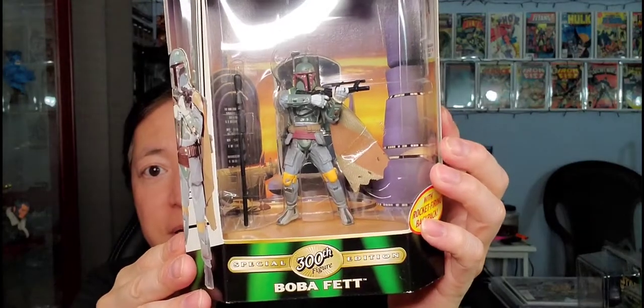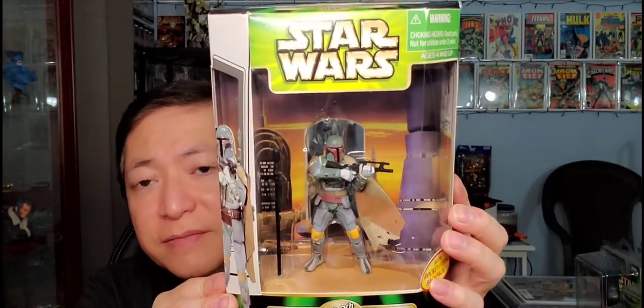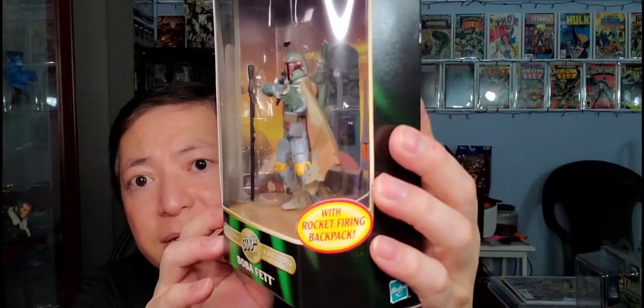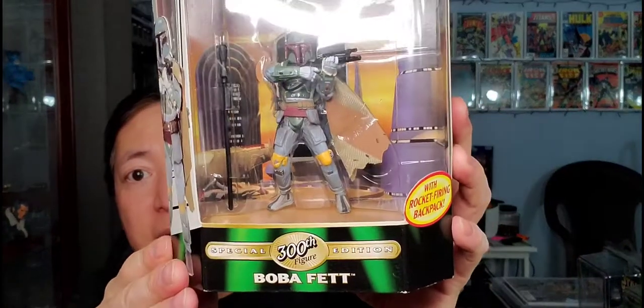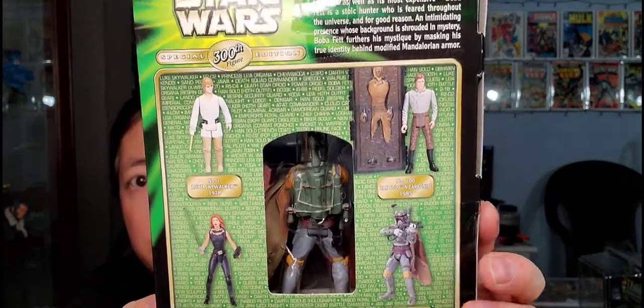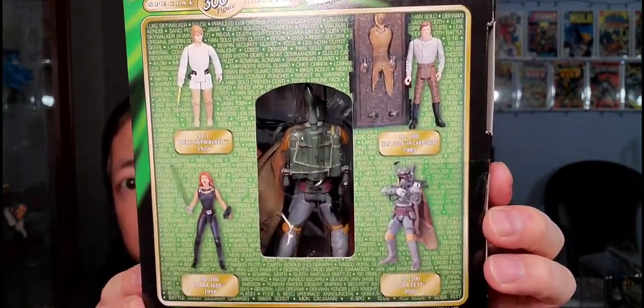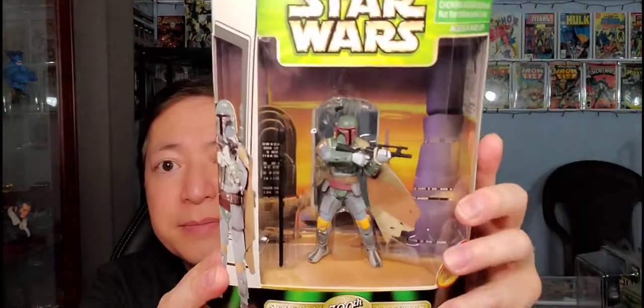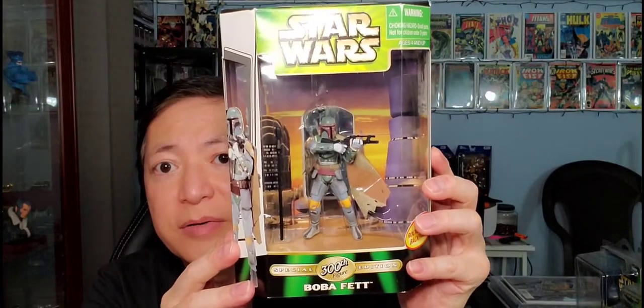Another Boba Fett figure — this is the 300th figure Boba Fett. Love this packaging; this is very nice packaging. Like the pose of Boba Fett right there, with rocket firing backpack. This is a special 300th figure. The back side has a window that shows his backpack. Very nice figure. This one came out in 2000. That is Boba Fett special 300th edition.